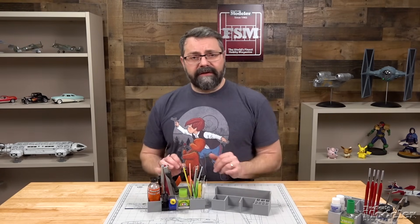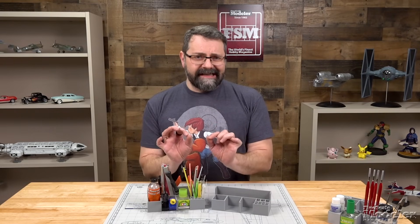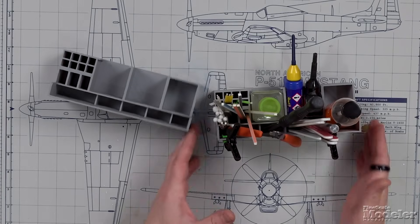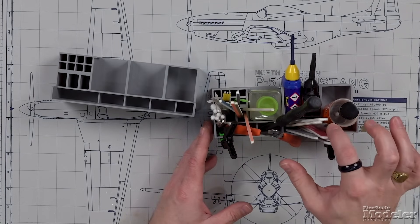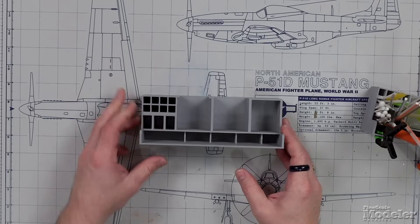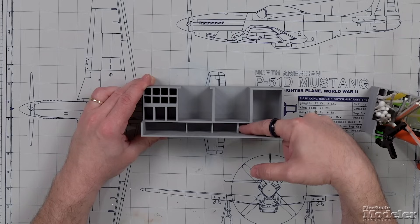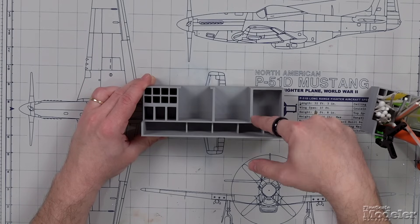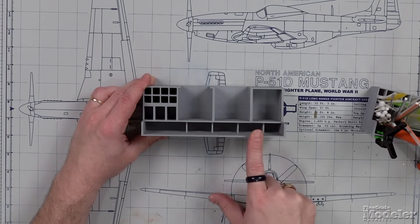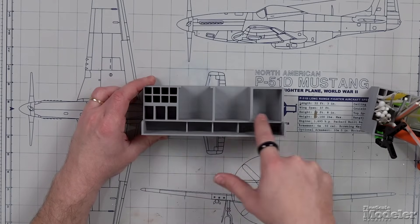Starting off with the tool caddy, there are two different versions. The big difference is this: the one we've filled up has an integrated knife holder, and this one does not. On the other version, where that knife holder would be, the space extends all the way back to the back side. Otherwise it's pretty much identical in design.